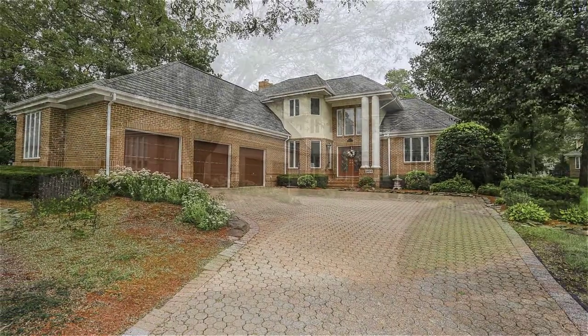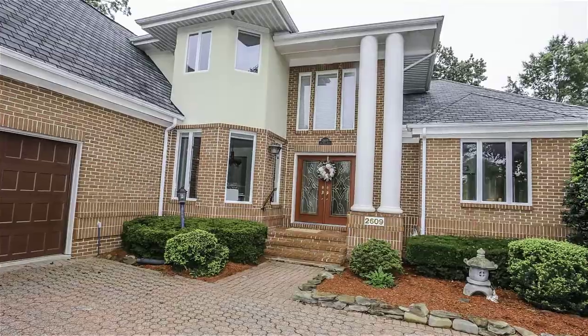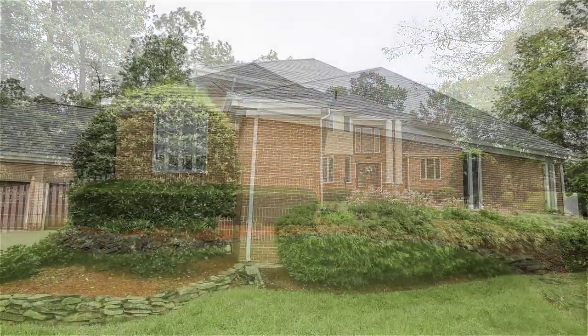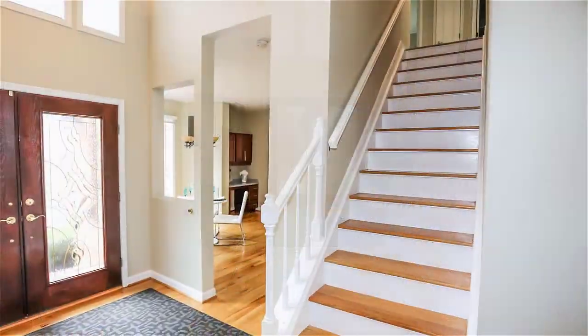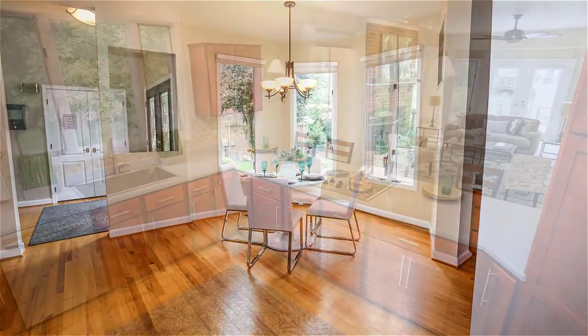You can see that we start off with the driveway having custom pavers. The house is tucked away at the end of a cul-de-sac — in fact, it's at the very end of the pipe stem — and those pavers go all the way up to a three-car garage, so there is a lot of storage.